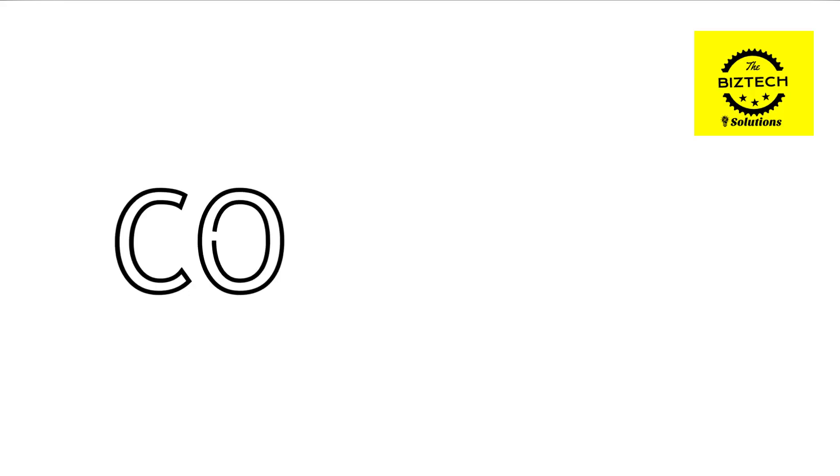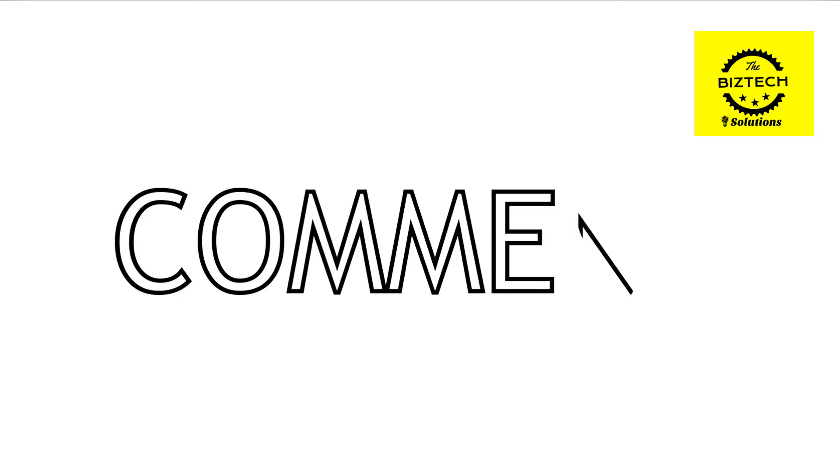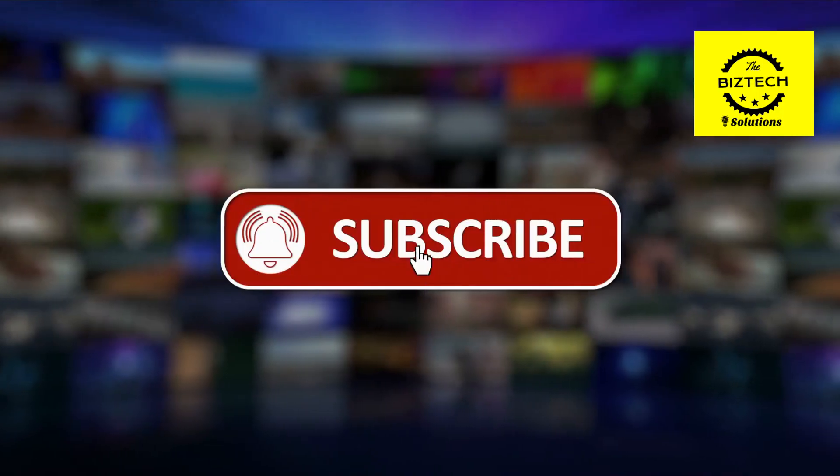What do you think about our video? Let us know in the comment box below. Please like this video and subscribe to this channel for our future updates. Also, please check the description for the latest price. Thank you.